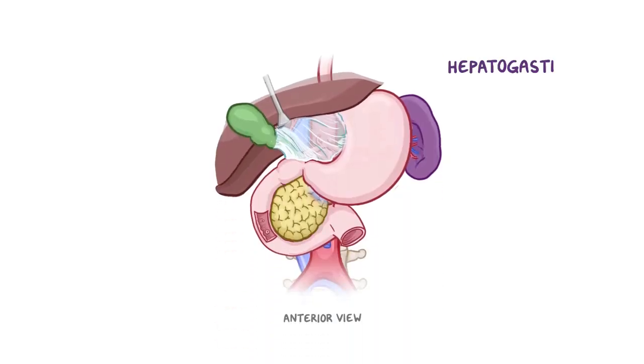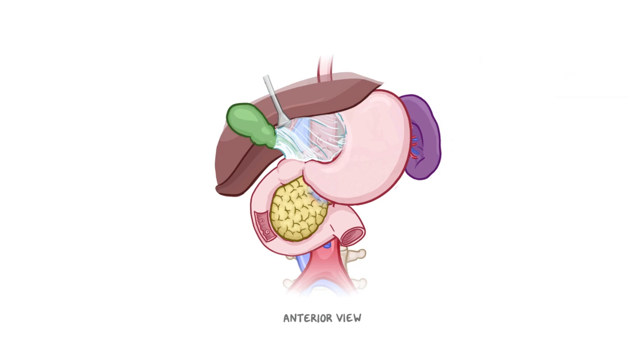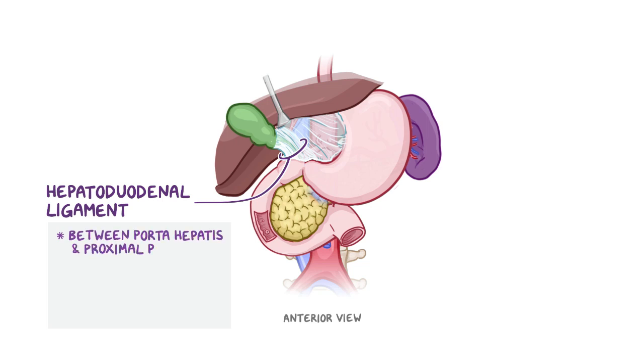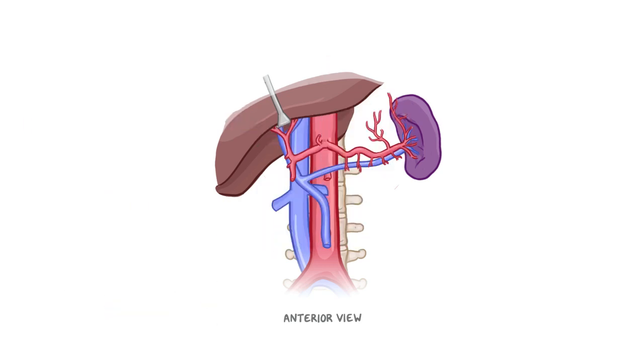There is also the hepatogastric ligament, which is part of the lesser omentum that extends from the fissure of the ligamentum venosum to the lesser curvature of the stomach. The free edge of the lesser omentum, located posteroinferiorly to the right, is called the hepatoduodenal ligament, which extends between the porta hepatis and the proximal part of the duodenum. The hepatoduodenal ligament contains the portal triad, which consists of the bile duct, the hepatic artery proper, and the hepatic portal vein.